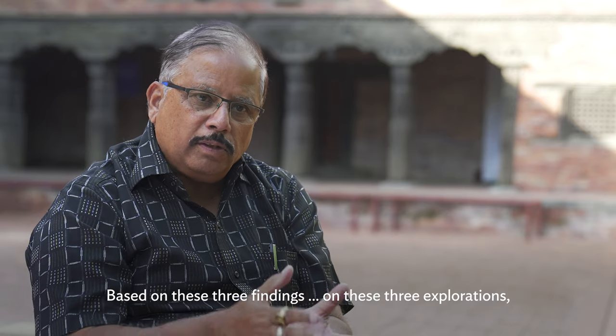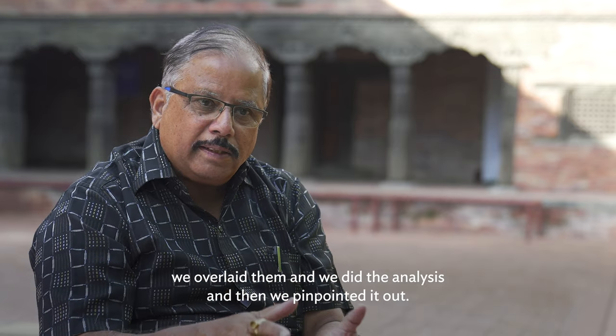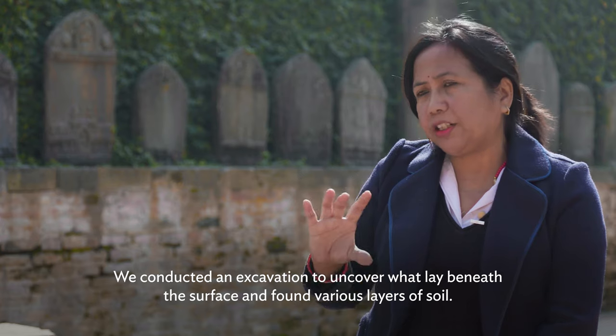Based on these three findings, from these three explorations, we overlaid them, did the analysis, and then pinpointed the findings.